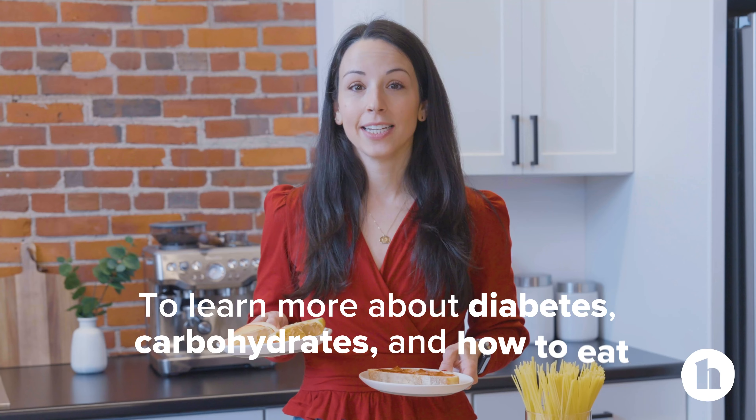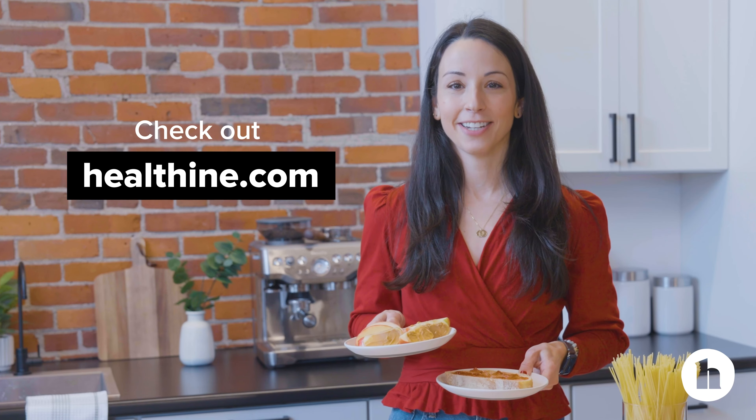To learn more about diabetes, carbohydrates, and how to eat, check out healthline.com.